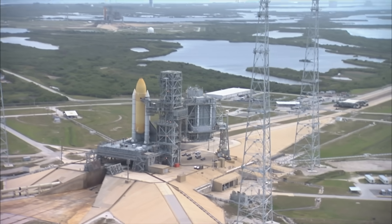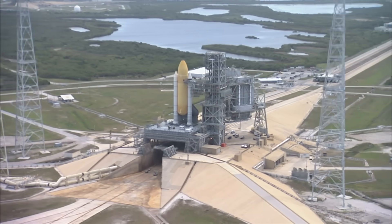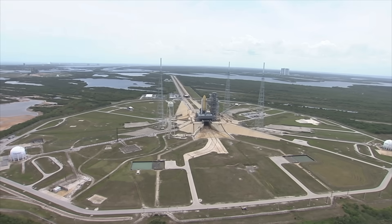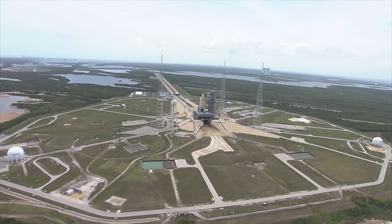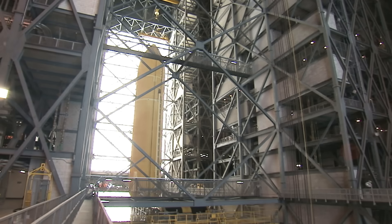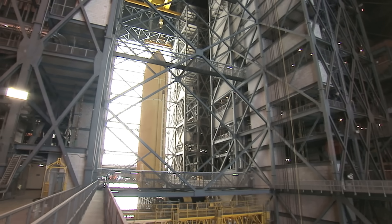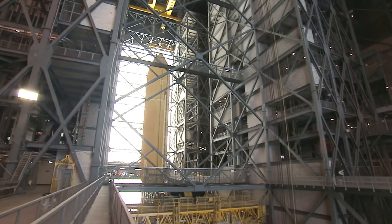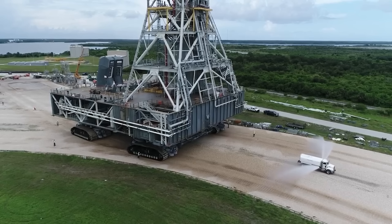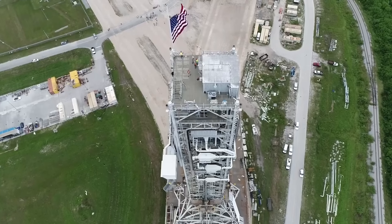The Mobile Launcher platform is a piece of hardware that NASA has been using since the 1960s. It allows technicians to stack a large complex rocket system — like the Saturn V, the Space Shuttle, and the SLS — and integrate that rocket with the launch tower while all components are still safely inside the vertical assembly building. When it's all ready to go, they just slowly wheel the whole mobile platform over to the launch pad.